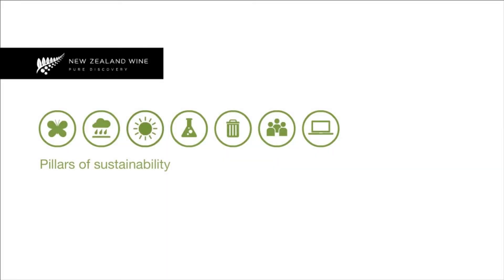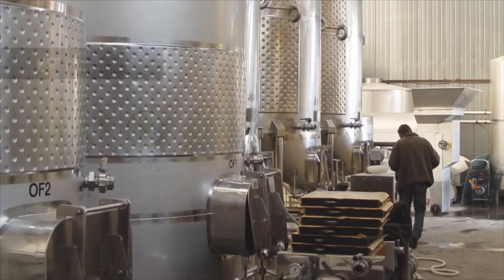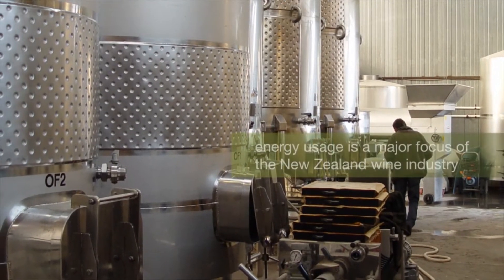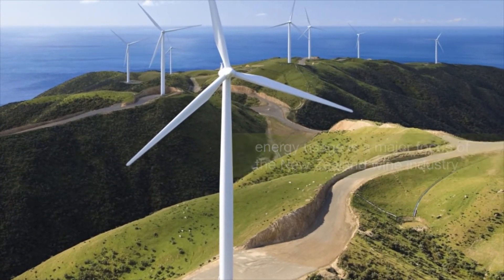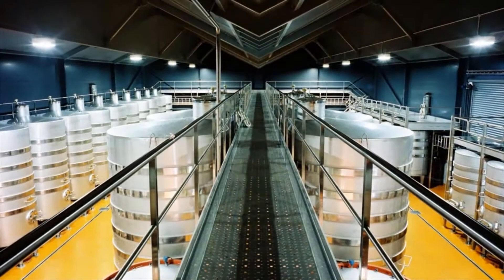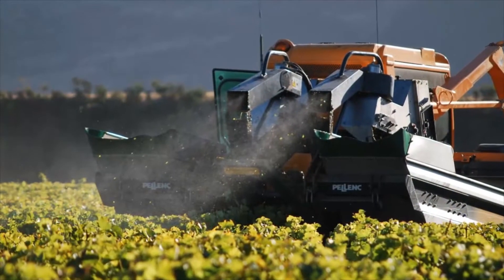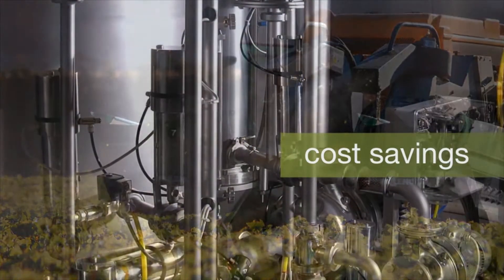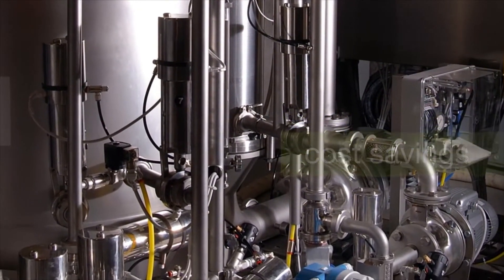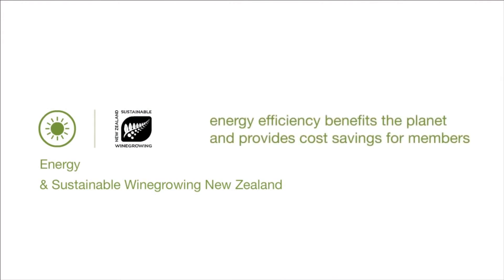Wine production demands energy usage. As electricity costs continue to rise, energy usage is a major focus for the New Zealand wine industry. As well as the environmental benefits of energy saving initiatives, there are economic benefits. Energy efficiencies offer vineyards and wineries significant savings on their annual running costs. Energy use has an impact on carbon emissions and is one of the highest costs in the wine production process.